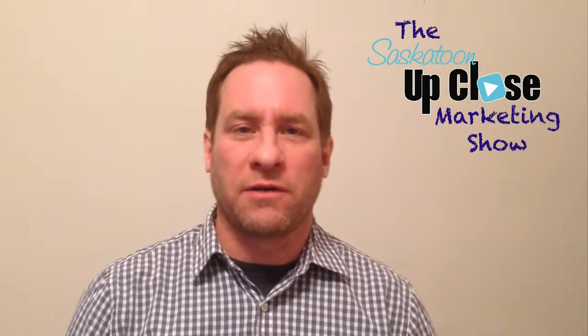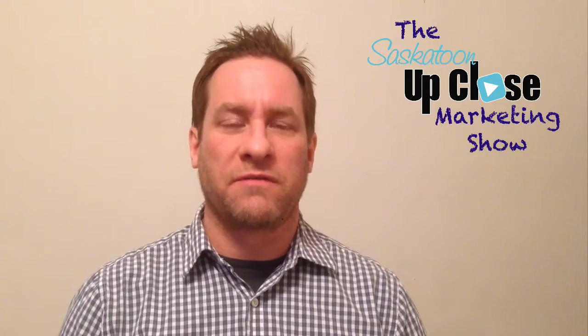Hello, it's Chuck from SaskatoonUpClose.com. I think we can all agree that it's getting harder and harder to get noticed on Facebook with our small business. I'm going to give you a tip to help you stand out.